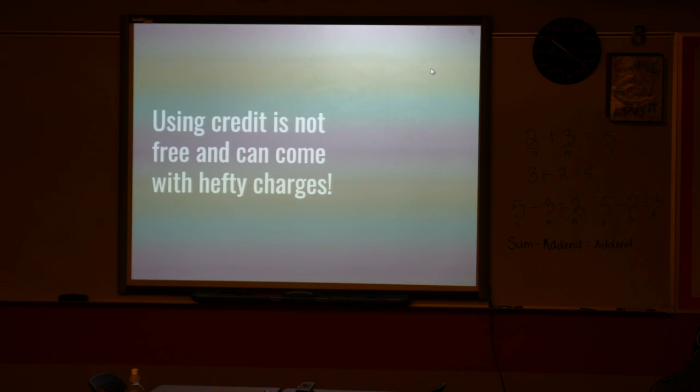Your cost of credit is important. It's on the gray screen. Using credit is not free, and it can come with hefty charges.